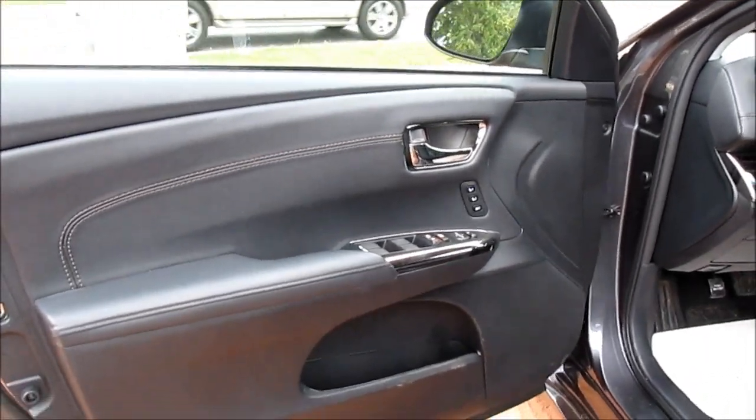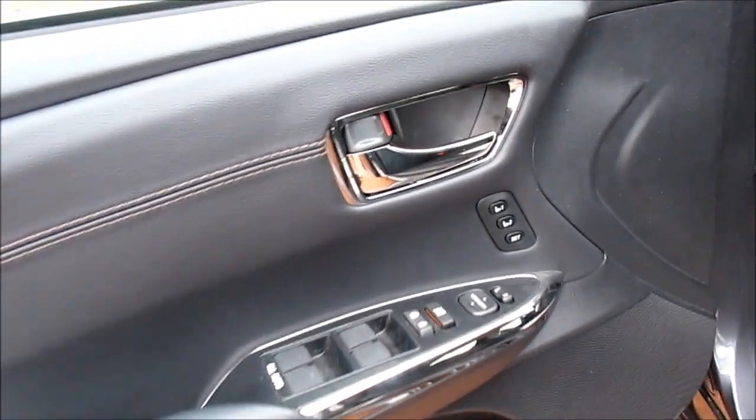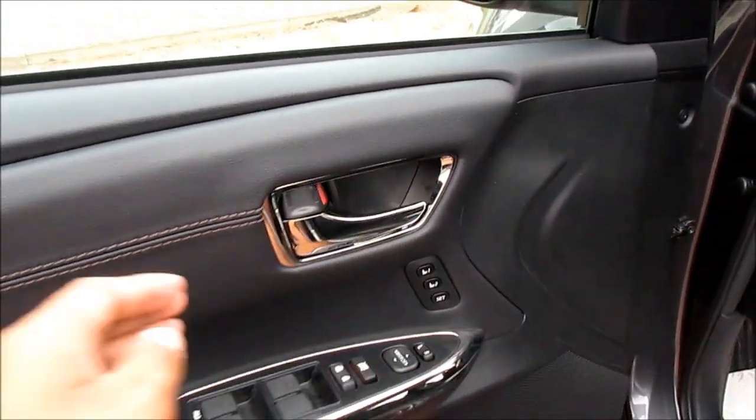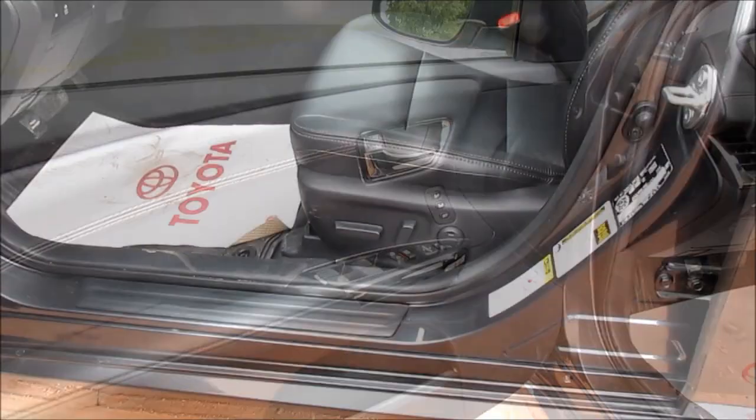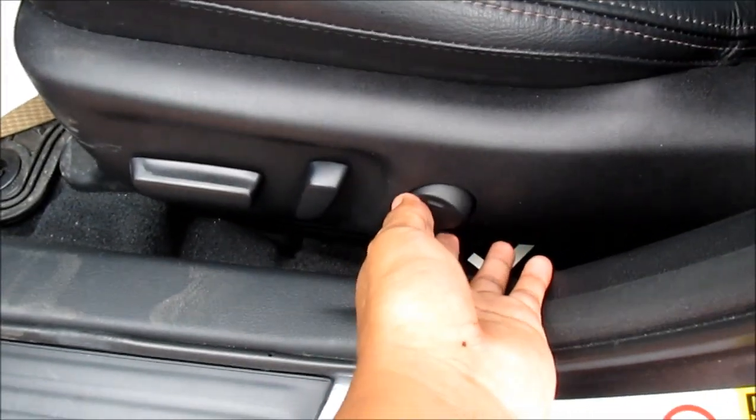This vehicle features full automatic up-down windows for all four windows, power door locks, power mirrors, and two-person memory for the driver's seat. The driver's seat is a 12-way power seat with four-way power lumbar.